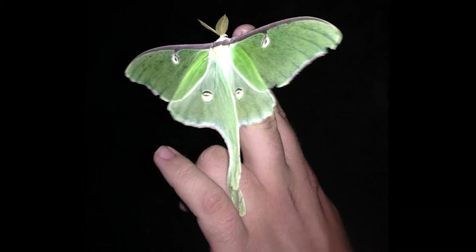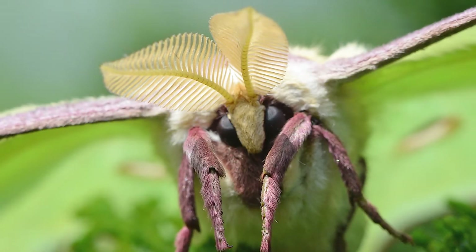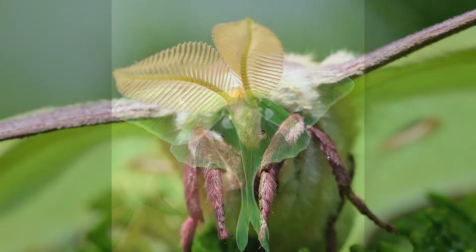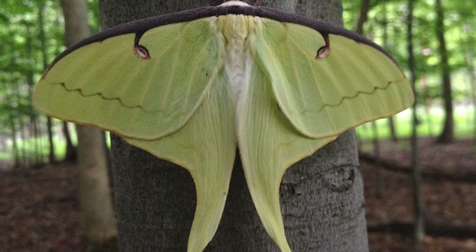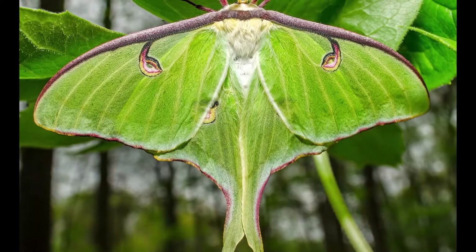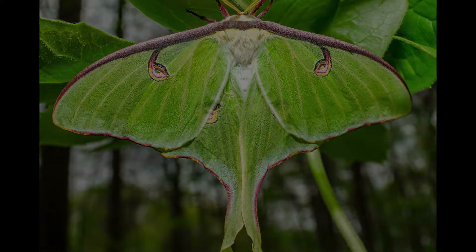Lunar Moths are most active at night, when they fly around in search of mates. During the day they rest on tree trunks or branches, often high up in the forest canopy. Females lay their eggs on the undersides of leaves, and caterpillars hatch a few days later, spending the next several weeks eating leaves and growing larger before pupating inside a cocoon.